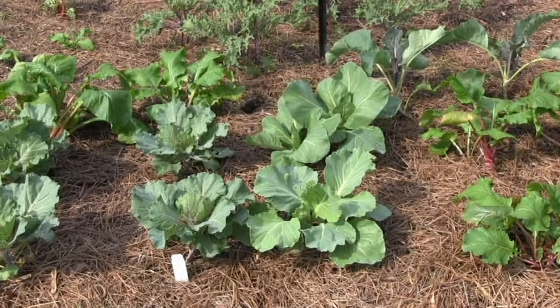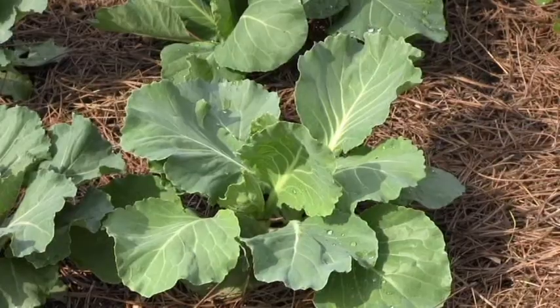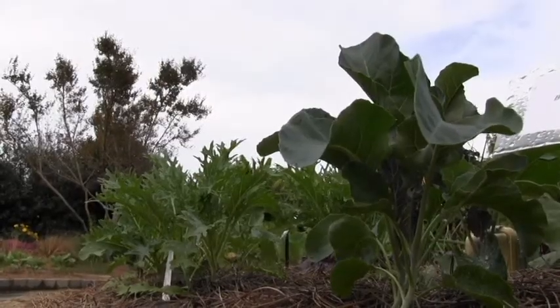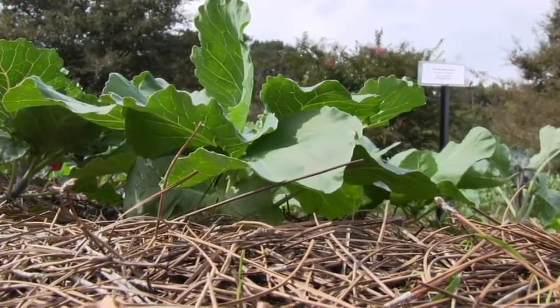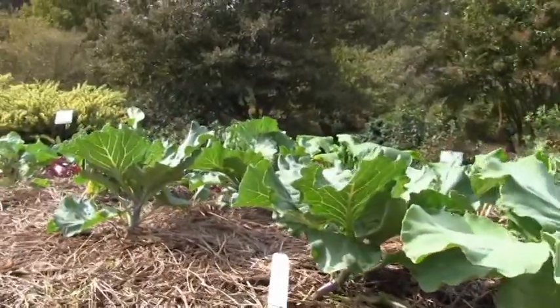Probably the biggest group of cool weather vegetables are the brassicas. This large family of plants includes cabbages, kale, collards, broccoli, cauliflower, brussels sprouts, turnips, and several others. These are some of the most cold hardy vegetables, and many of these plants — especially the leafy green ones — will last through the winter.